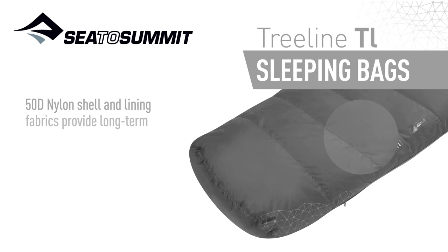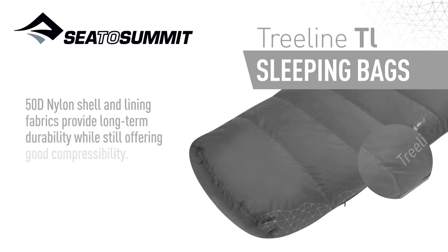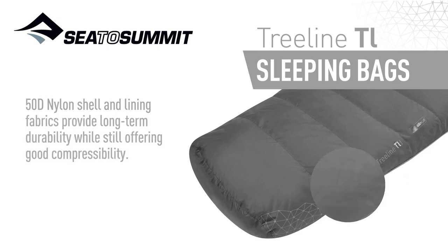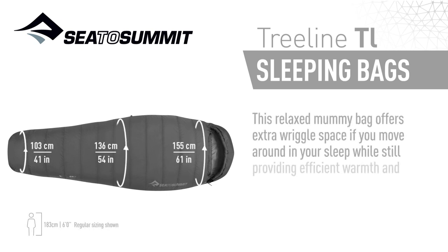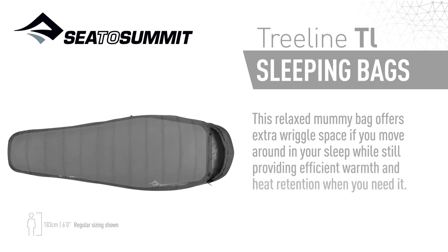50D nylon shell and lining fabrics provide long-term durability while still offering good compressibility. This relaxed mummy bag offers extra wiggle space if you move around in your sleep, while still providing efficient warmth and heat retention when you need it.